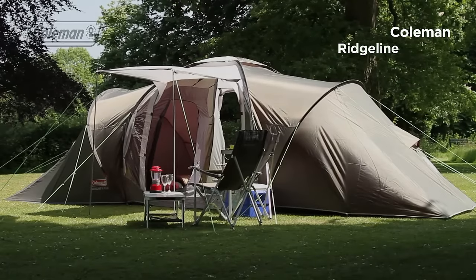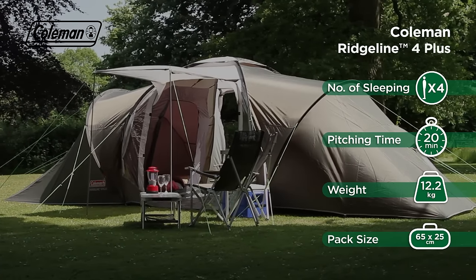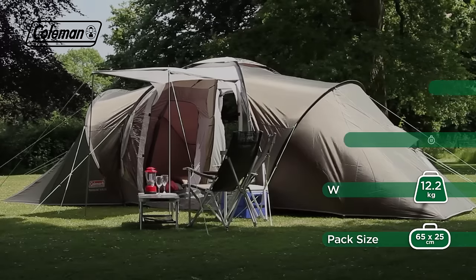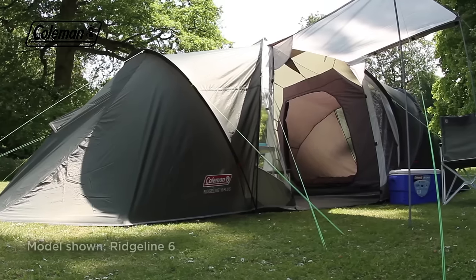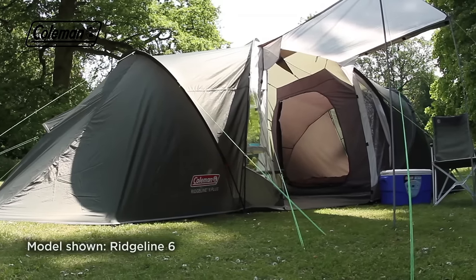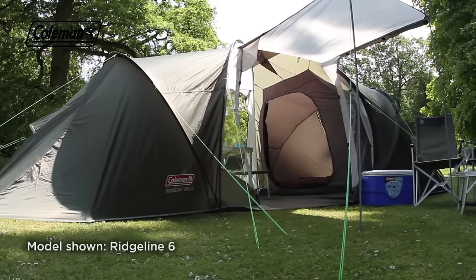The Coleman Ridgeline Plus is a spacious and well-ventilated family tent with a vis-à-vis style construction that provides comfort and convenience on your outdoor adventure. Perfect for longer holidays, the Ridgeline Plus has plenty of room for sleeping, living and storing your camping equipment.